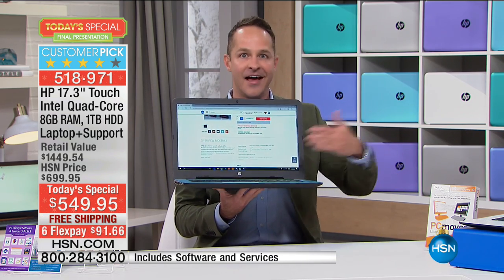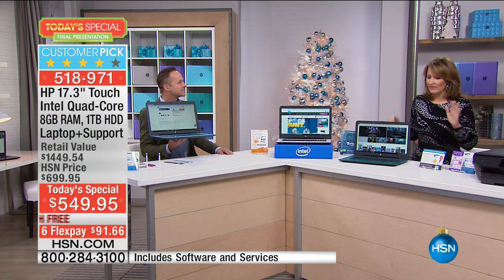That's the kind of battery life we normally talk about in a tablet, not a 17-inch computer. It really is amazing. Keep in mind, we have not ever offered a value like this. This is our final HP Today's Special of the Year.